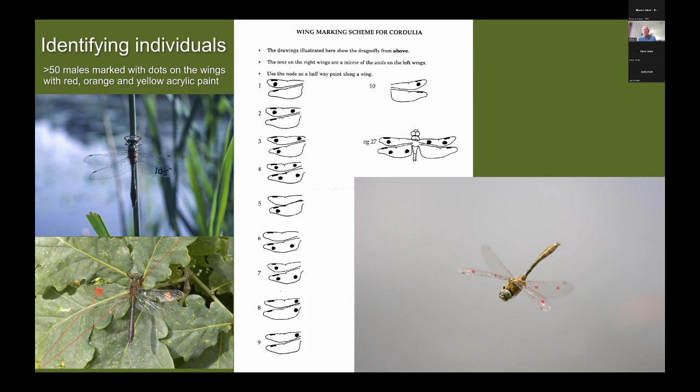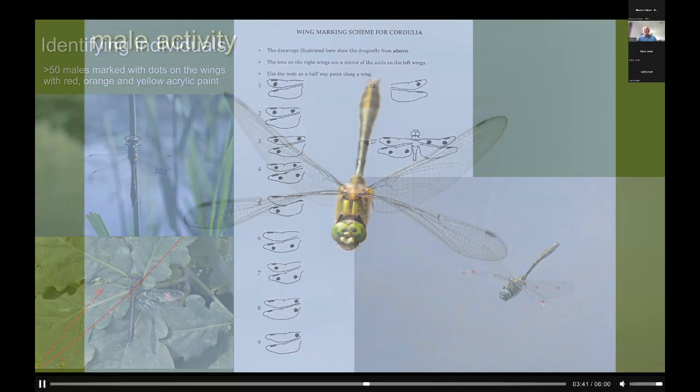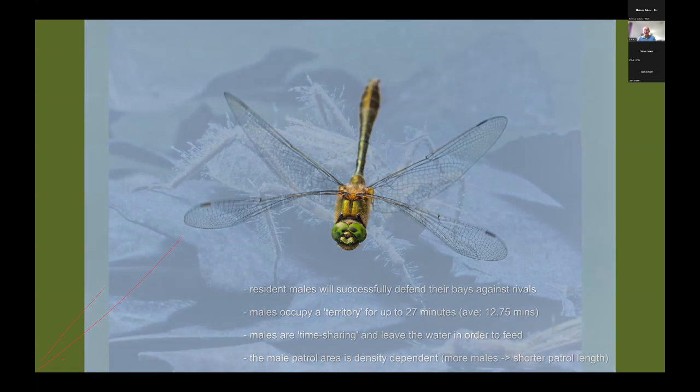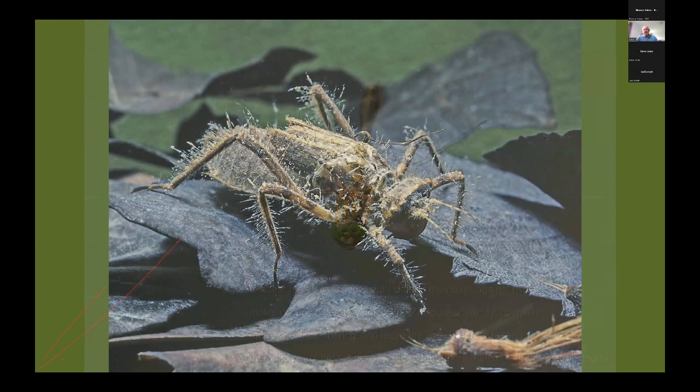What did the marking reveal? Downy emeralds spend a lot of time holding territories along the lake margin, and resident males would always successfully defend their bays or territories against rival males. Males would occupy a territory for up to 27 minutes — on average just over 12 minutes. The males were actually time-sharing the lake: they would hold and actively defend a territory, then leave the water to feed because they had run out of energy. The whole patrol area was density-dependent — the more males there were, the shorter the patrol length.